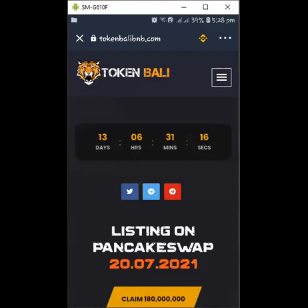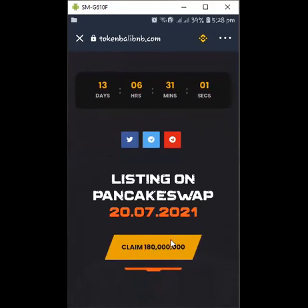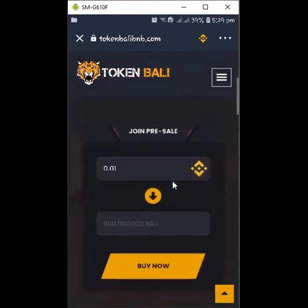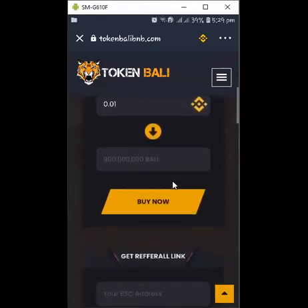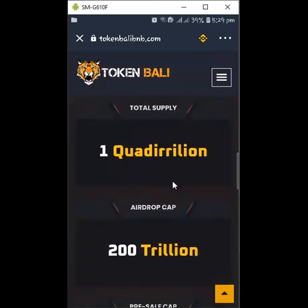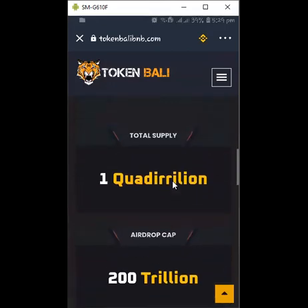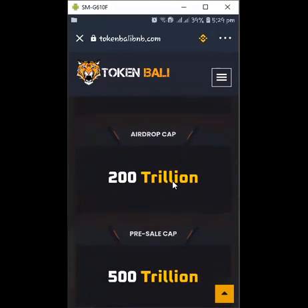Now this is it — you see a countdown. This airdrop just started, so we have less than 13 days to finish claiming. You can see it here: claim 180 million Barley tokens. If you want to check the details about the project, you can scroll up. You can also join the pre-sale which is going on now — 0.01 BNB will give you 900 million Barley. The total supply is one quadrillion and the airdrop cap is 200 trillion.